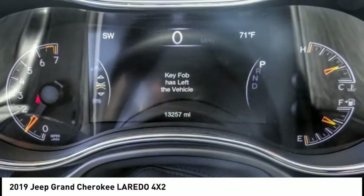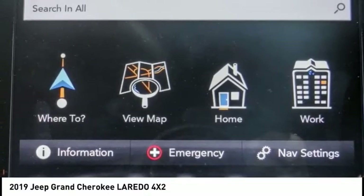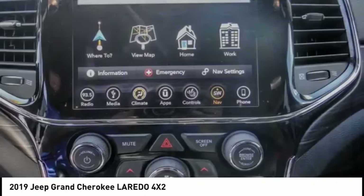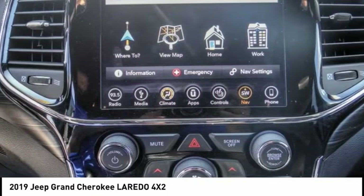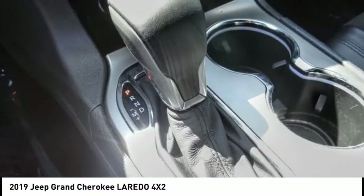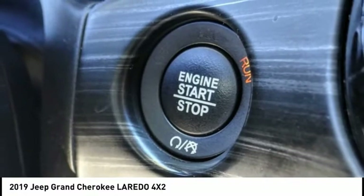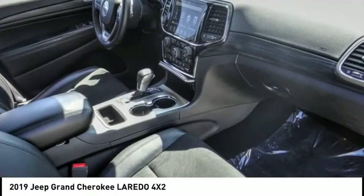This vehicle has less than 15,000 miles. Here are some of this vehicle's great options: electronic stability control, alloy wheels, power liftgate, brake assist, traction control, remote keyless entry, fog lights, four-wheel disc brakes, speed control, and rear window defroster.